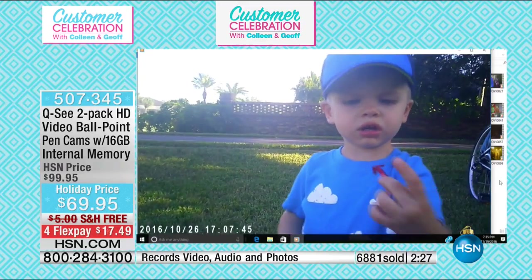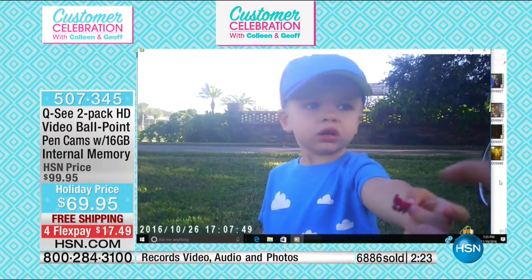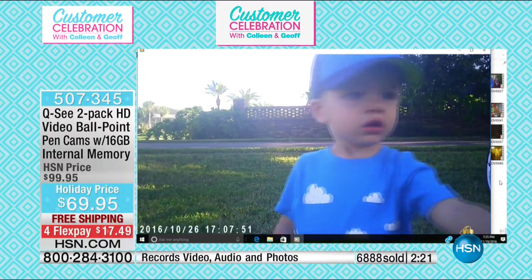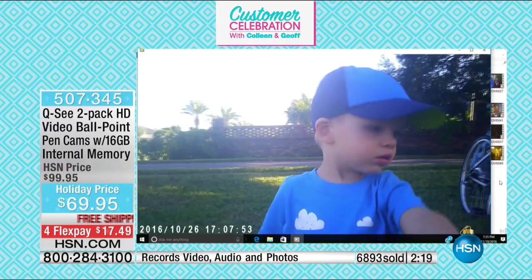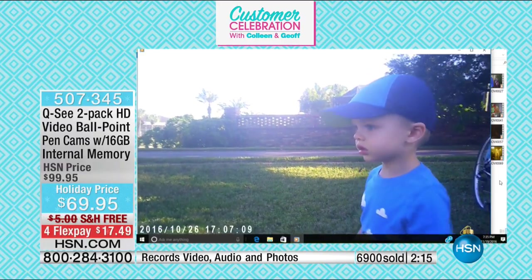I want to show you my little baby Landon. It is so adorable because your pets, your babies — they're onto you. They know when you get a camera out. They know when you have your cell phone up. They know when you're about to try to shoot video. My little guy runs away — he wants no part of it. But when I have the QC pen, I'm going to be able to covertly and easily record that video.